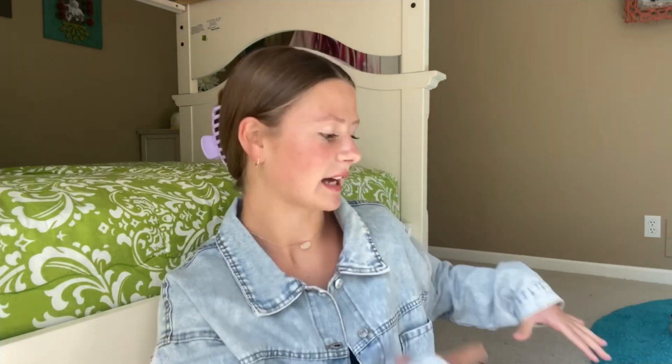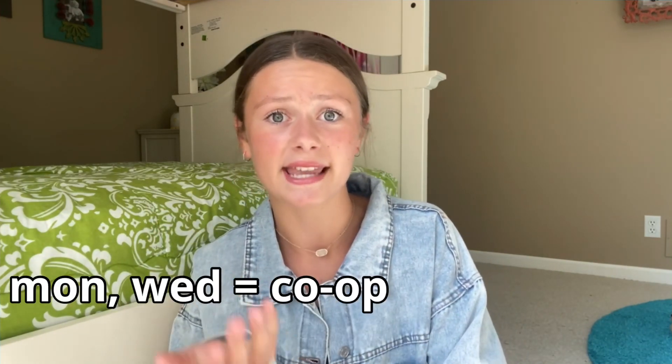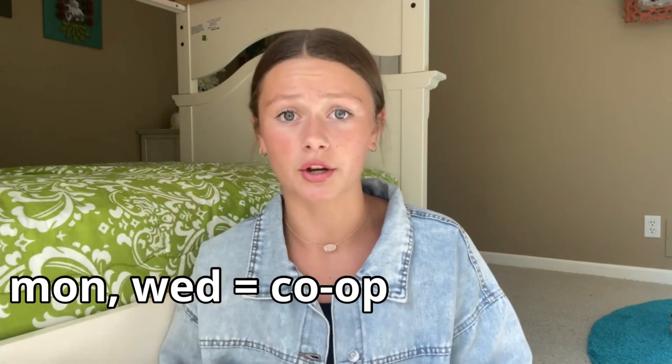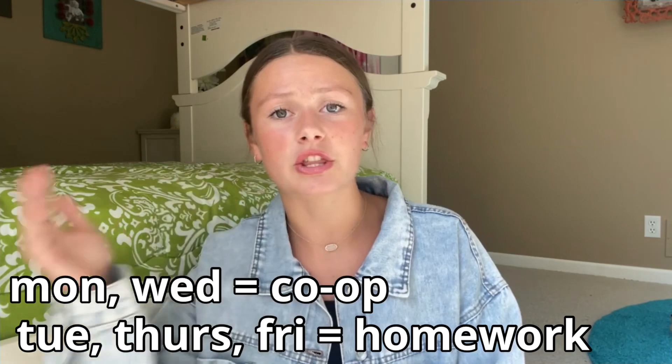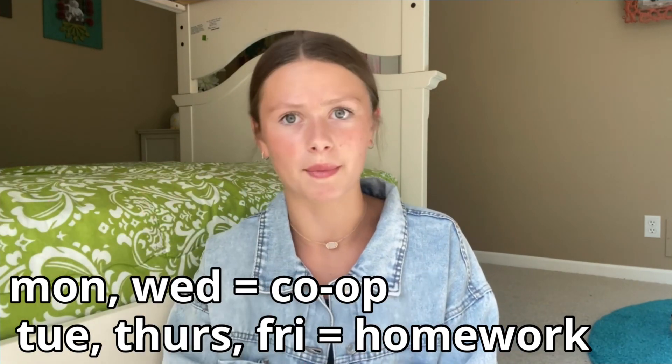Before I show you guys exactly what's in my backpack, I want to tell you what I'm doing for school. If you didn't know, I'm homeschooled — this is my fourth year homeschooling. Crazy, I love homeschooling! The reason I have a backpack is because on Mondays and Wednesdays I go to a co-op and I do the majority of my classes there.